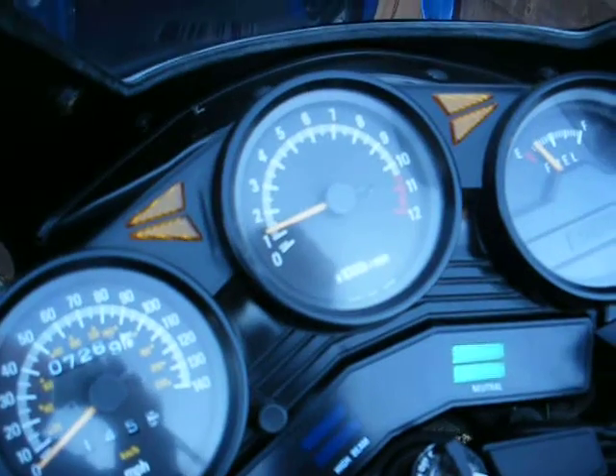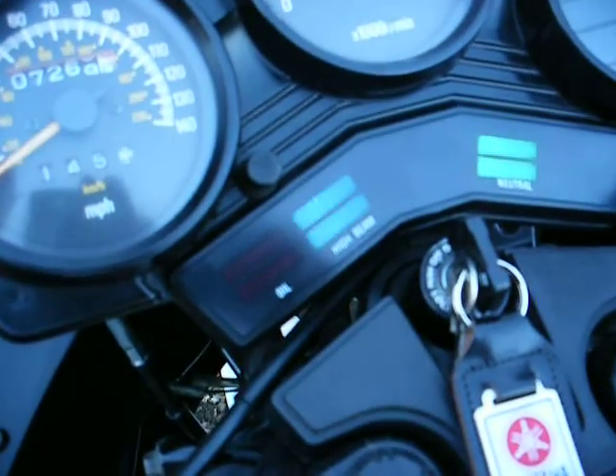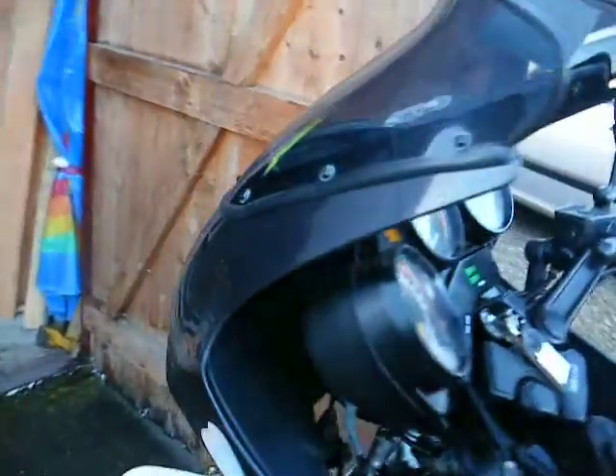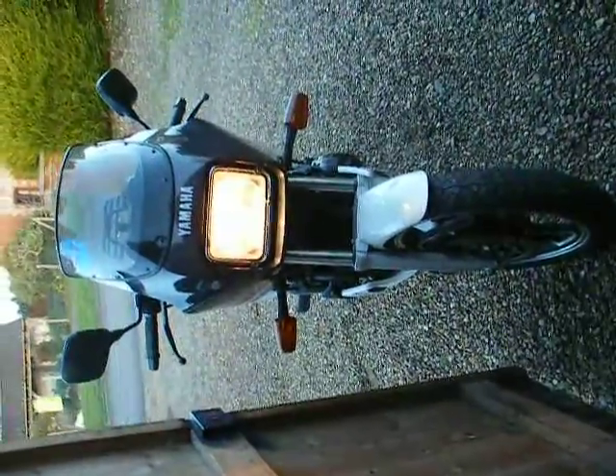Lights on, high beam, low beam. As I say, I don't want to get rid of it. There you go.